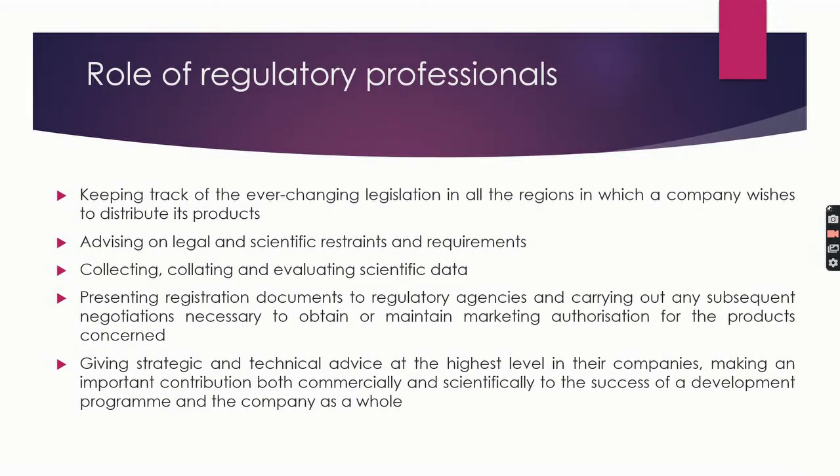Some roles of regulatory professionals include: keeping track of ever-changing legislation in all regions where a company distributes products; advising on legal and scientific restraints and requirements; collecting, collating, and evaluating scientific data; presenting registration documents to regulatory agencies and carrying out negotiations to obtain or maintain marketing authorization; giving strategic and technical advice at the highest level; and making important contributions both commercially and scientifically to the success of the development program and the company as a whole.